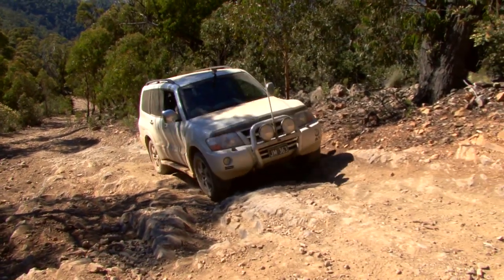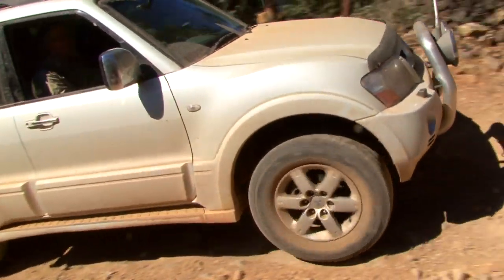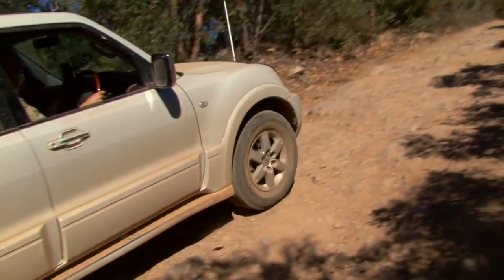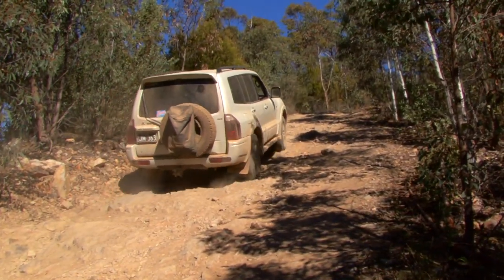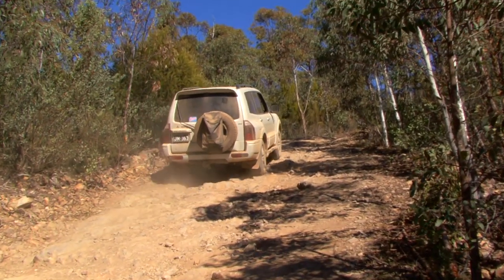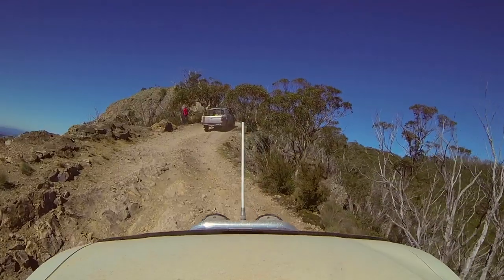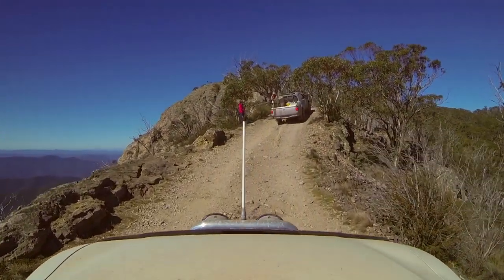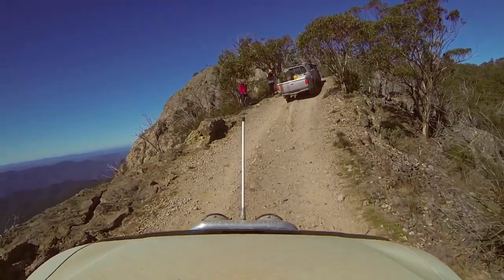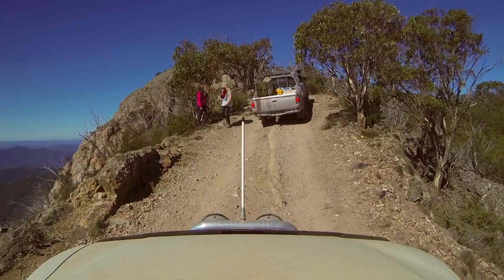The LSDs on the Triton and the Hilux were getting a good workout, whilst the traction control on the Pajero was constantly beeping, protesting the workout it was getting. And even in the Prado with its factory diff locks, they were engaged and being put to good use. But even though we were all driving pretty much standard four-wheel drives, we all made it up the treacherous sections to the top, where the road narrows across the very ridge of the mountain, with near vertical drops on either side.